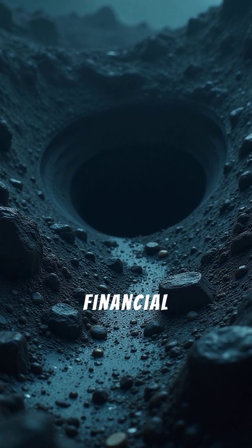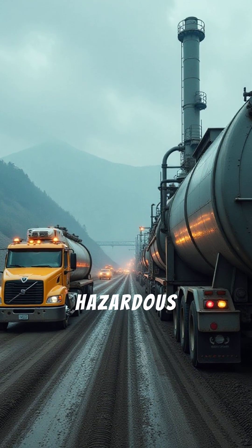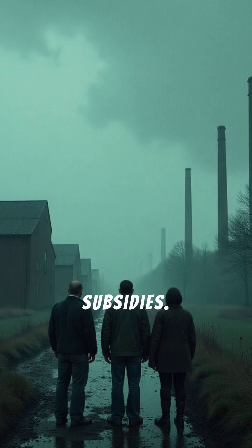CETP sludge is a financial black hole. Treatment, transportation, and long-term monitoring of hazardous waste facilities are incredibly expensive. Taxpayers often foot the bill for industrial pollution cleanup through government subsidies.